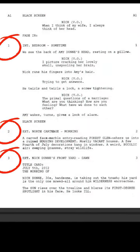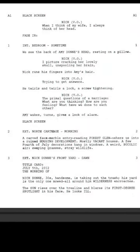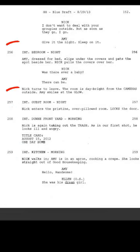Meaning on day one of production, they may start by shooting the last scene in the script, and the next day they may shoot a scene closer to the middle of the script. The scene numbers help production keep things in order, and it also helps in pre-production with planning and scheduling.